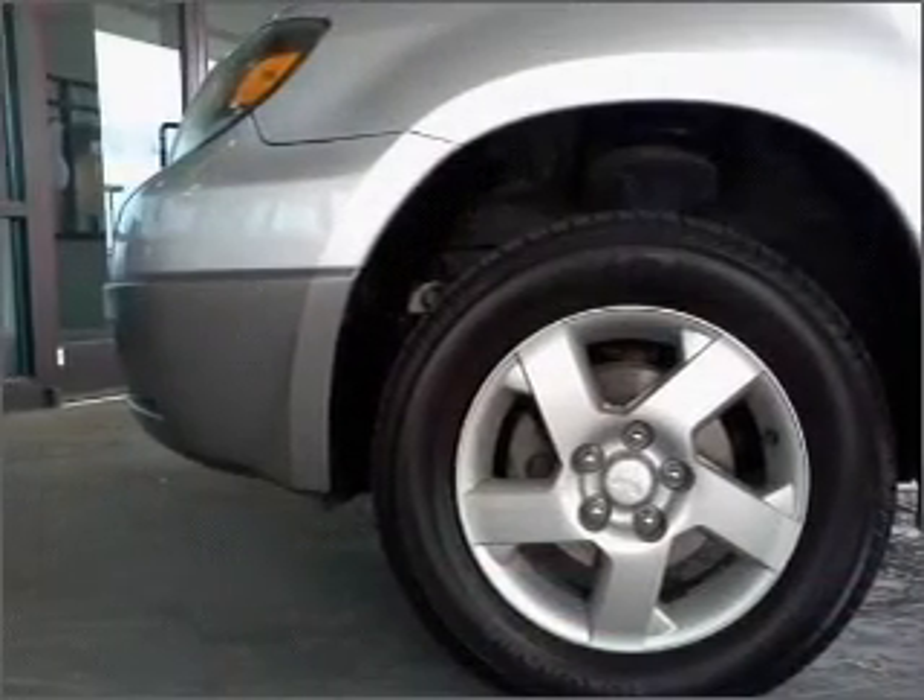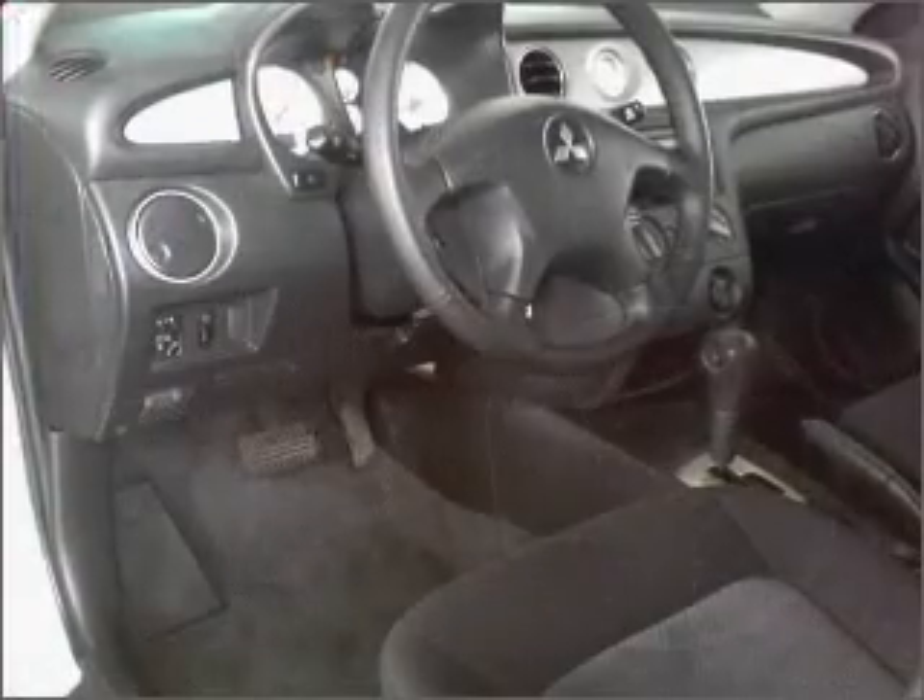power door locks, power windows, power steering, cruise control, and an adjustable tilt steering wheel.